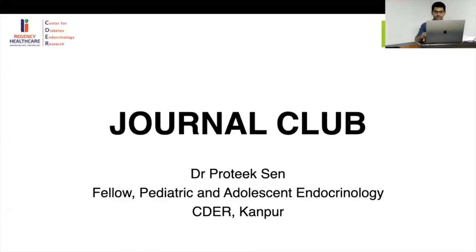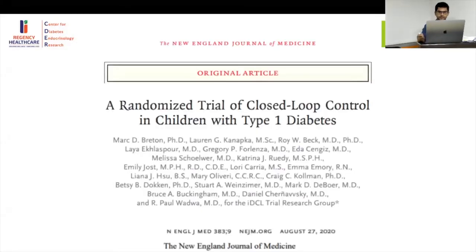This was published in NEJM in August. This is basically titled 'The Randomized Trial of Closed Loop Control in Children with Type 1 Diabetes,' published in NEJM on August 27th recently.